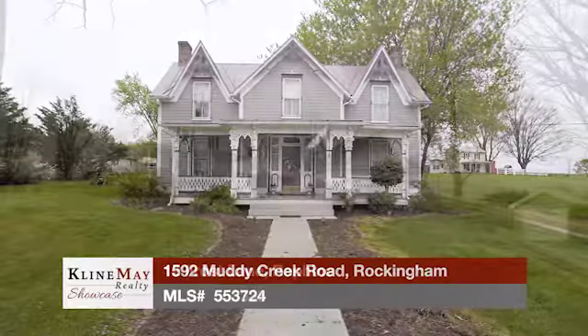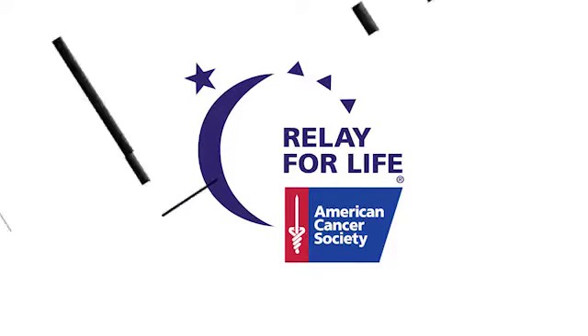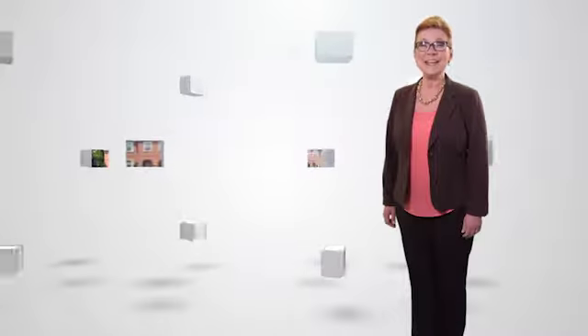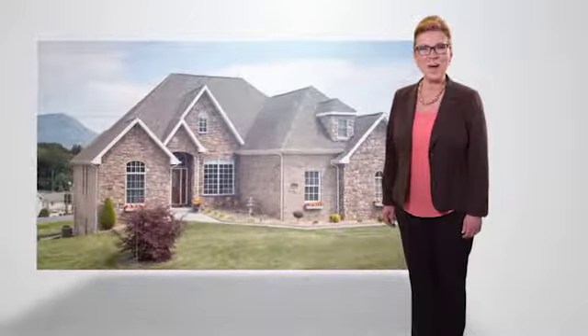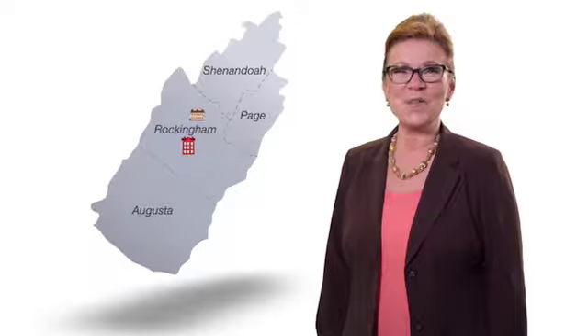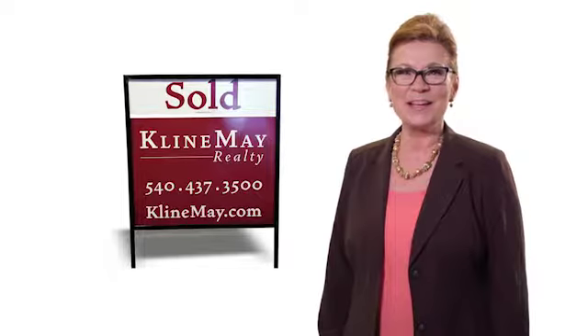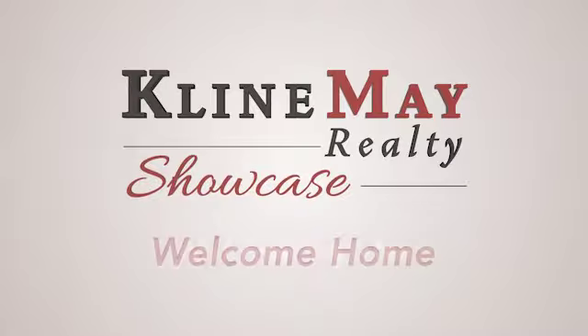Today we'll tour featured homes in Rockingham and in Rafine. Plus, we meet Annika Dean from the American Cancer Society as she tells us about this year's Relay for Life event. Welcome to this week's Klein May Realty Showcase. See homes for sale across the Shenandoah Valley and keep up to date on the local real estate market, plus related topics, events, and nonprofits. We're proud to have grown with our community over the years and we look forward to partnering with you to buy or sell your home. So sit back and relax. It's time for the Klein May Realty Showcase. Welcome home.